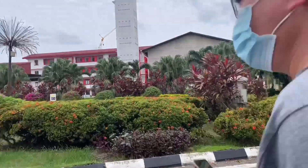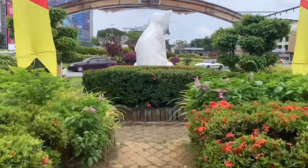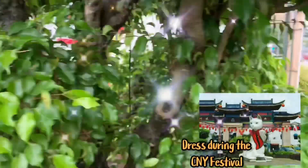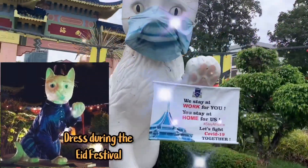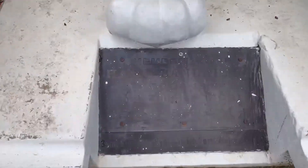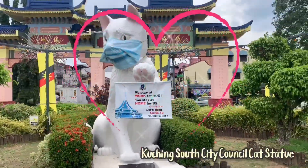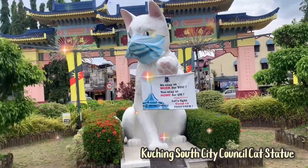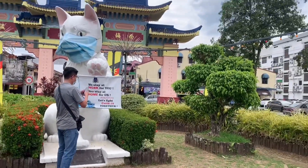This second statue, also known as Padungan Cat Statue or Pusat Putih by the local people. The statue is always up to date with its outfits according to the festival celebrated in Sarawak. Now, during the MCO, the cat is wearing a face mask to avoid COVID-19. Thanks to our council for the great idea to educate people to obey the law. Together, we fight COVID-19 by staying at home.